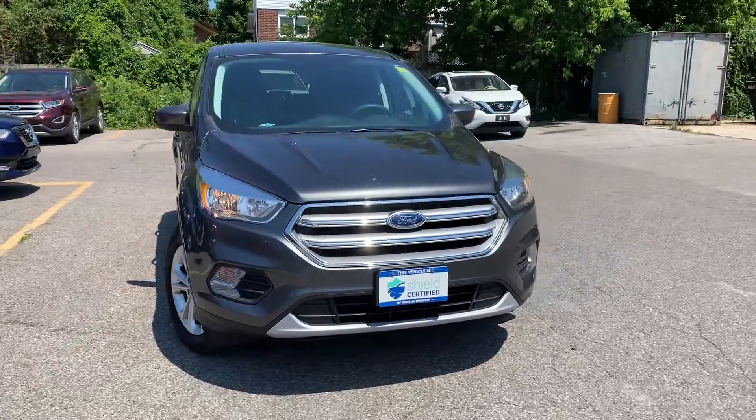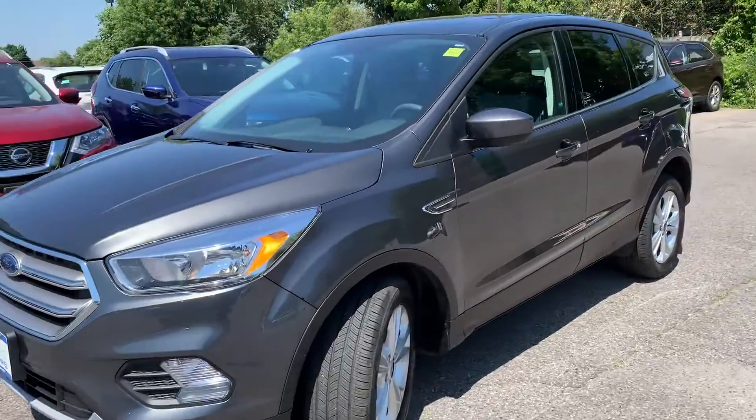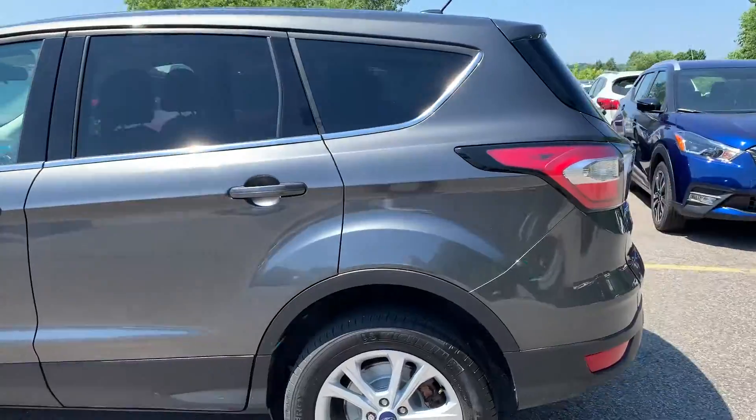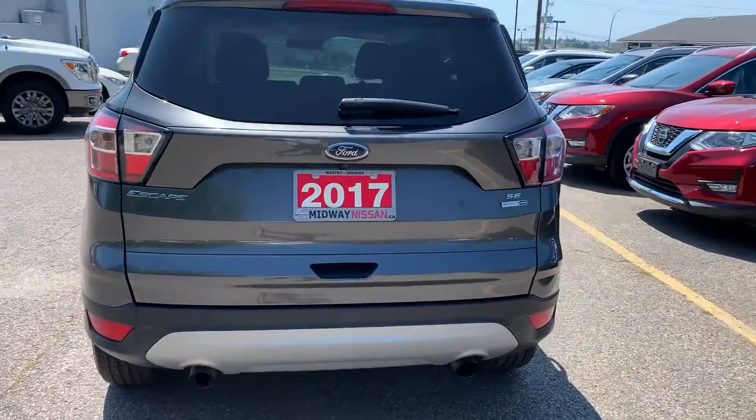Here at Midway Nissan, we have a pre-owned DriveShield Certified 2017 Ford Escape. Here's a quick look at the outside of the vehicle.